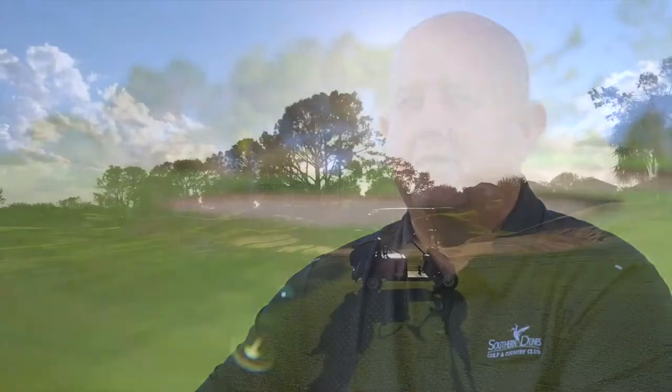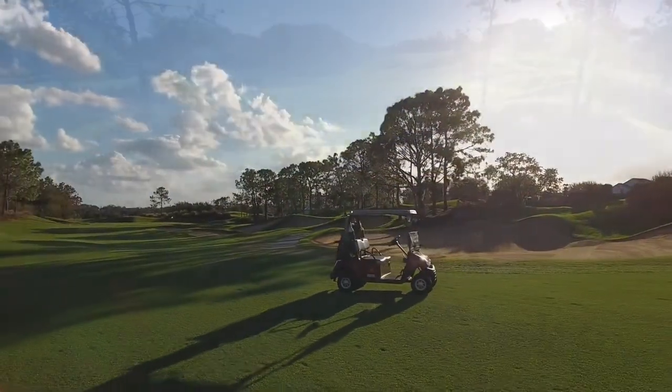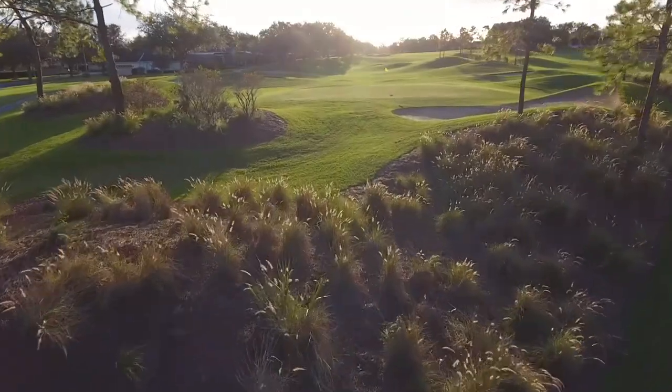I think the most impressive part I've seen is just the weight. They're 300 pounds lighter, which is less wear and tear on the golf course, which at the end of the day, that's our final product. That's what we want the best of every day.